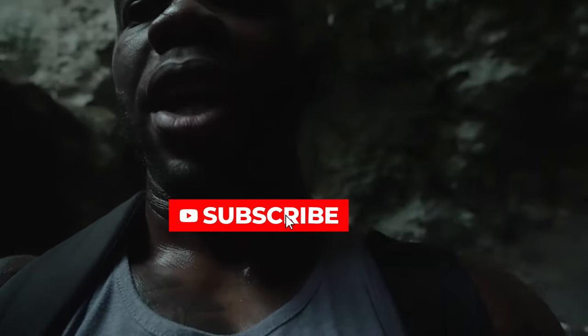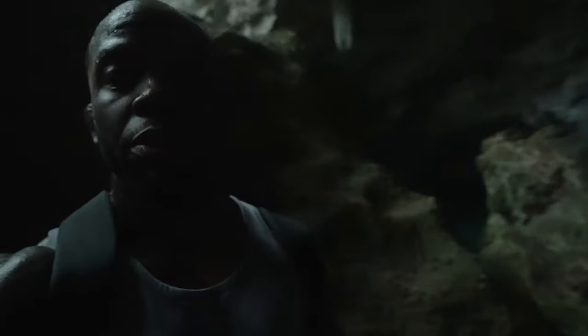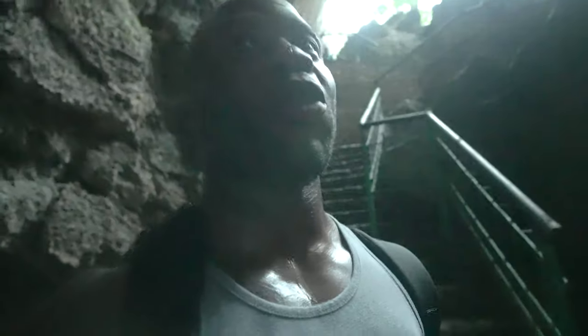Let me show you what 640 looks like — this is technically how dark it really is in here right now. If you know the a7s3, you know that 12,800 is like the key ISO where you can really utilize that low light ability. So this is 12,800 ISO right now and it's still dark in here, but if you notice, not much grain. Let's see how we can crank it up some more — this is 80,000 and it's still not bad. I'm using the Cinetone profile as well. This is a perfect example of why I'm loving Sony because I'm a run-and-gun shooter in all different types of situations.